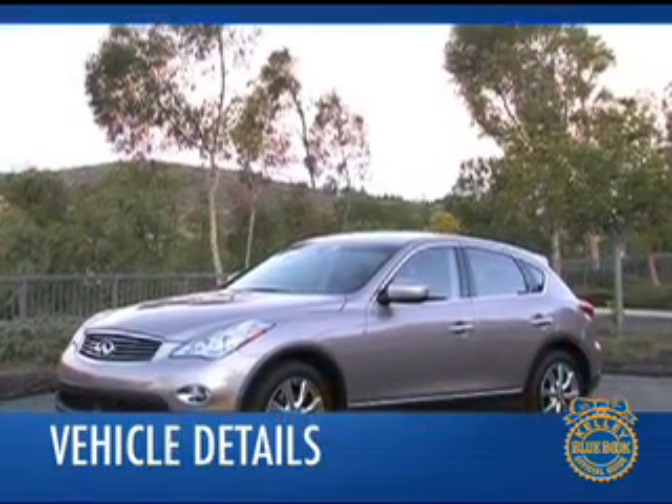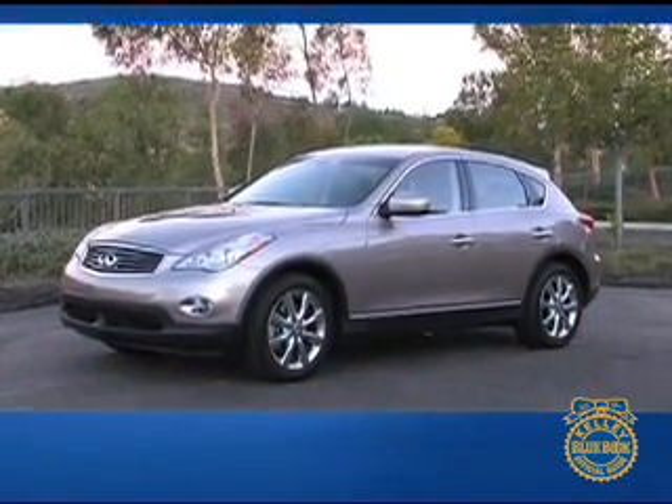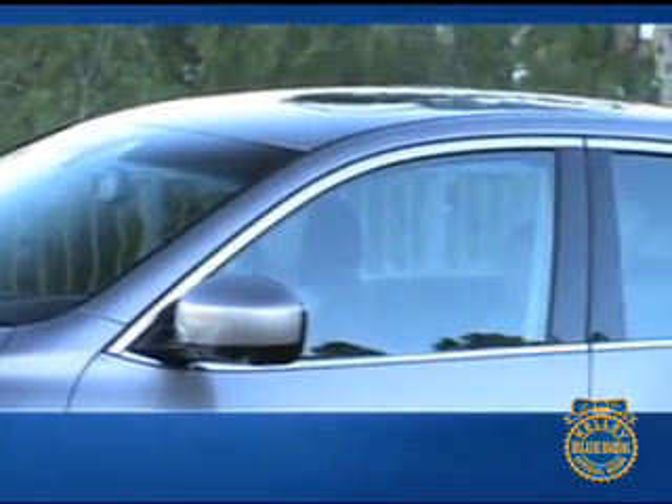Visually, the EX35 is devoid of the off-road pretense found in the design of many crossovers. A sleek profile, graceful body lines,